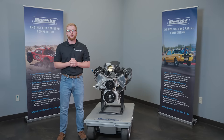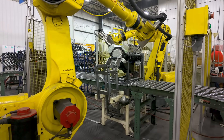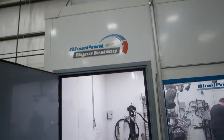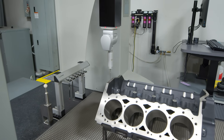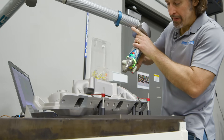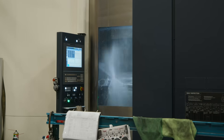What separates us from remanufactured engines is this: every part is brand new. The components in all Blueprint Engines are tested and proven to meet and exceed the high demands of a performance crate engine. Blueprint cylinder heads have been tested and developed for the best performance for each and every application. We use advanced technology to model and test the flow of the heads, as well as conduct extensive testing to ensure adequate performance.